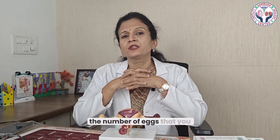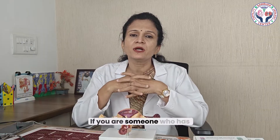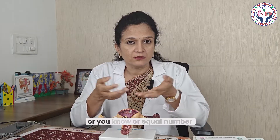The number of eggs you get depends on your response to ovarian stimulation. If you have around 20-25 follicles, you will get around 20-25 eggs. If you have around 10-13 follicles total, you may get around 10-12 eggs. If you have a very low response, with around 7-8 follicles together in both ovaries, you will get something like 5-6 eggs — roughly equal to the number of follicles.